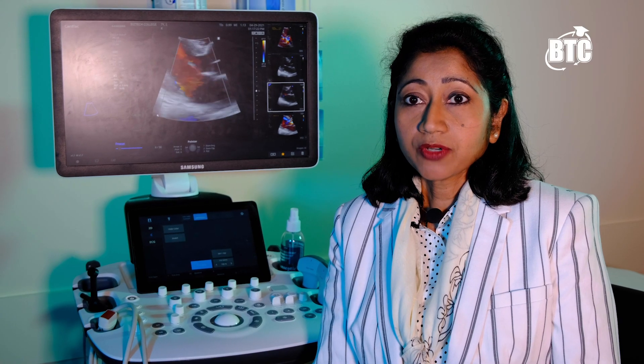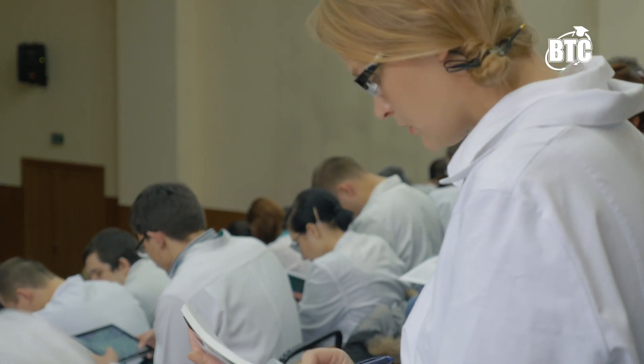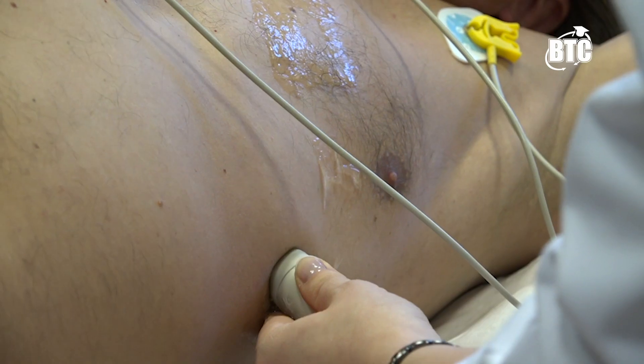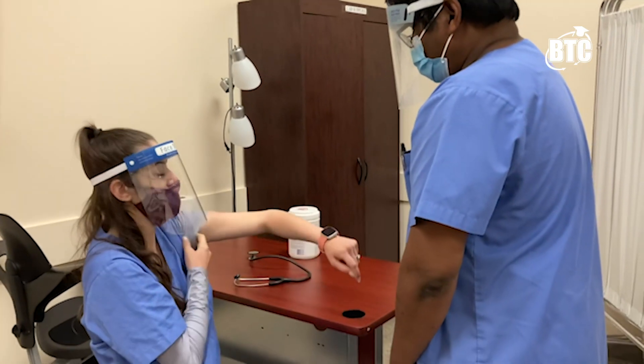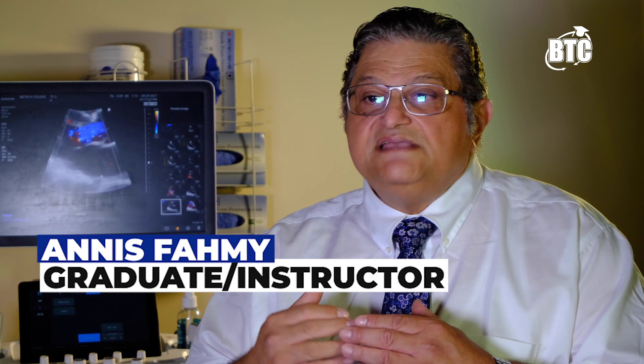We prepare our students for the sonographic and credential examination following the NCP 6.0 version and CMR ITU guidelines. We guarantee that our students will get clinical placements at the end of the program after they successfully complete the didactic and lab component.